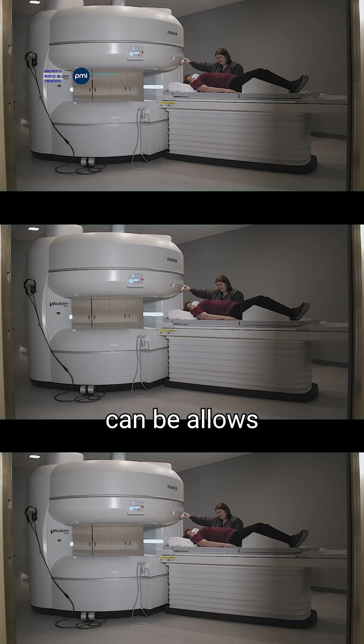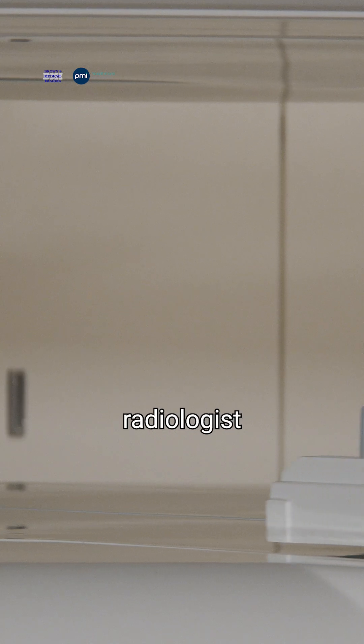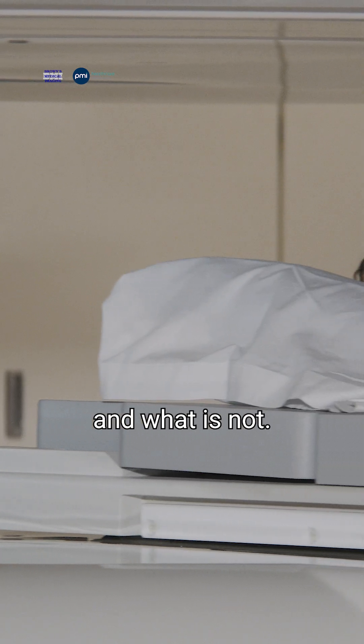The stiller the patient can be allows for those images to be more crisp and have more resolution for the radiologist to determine what is concerning and what is not.